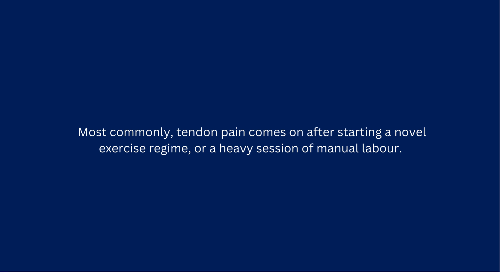Most commonly, tendon pain comes on after starting a novel exercise regime, or a heavy session of manual labor.